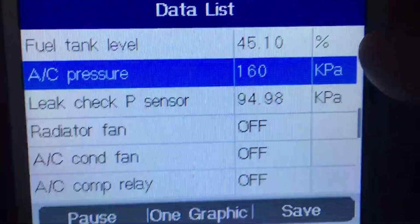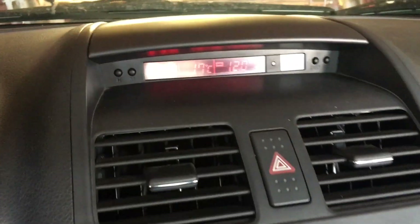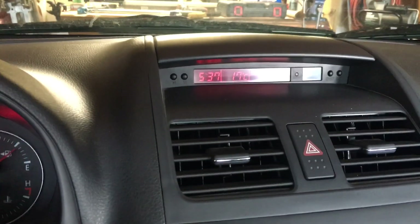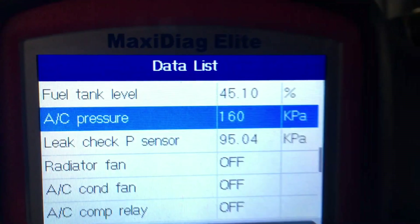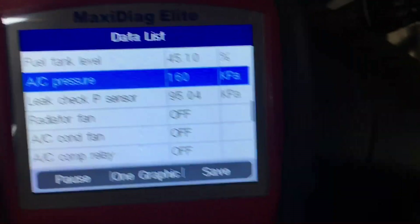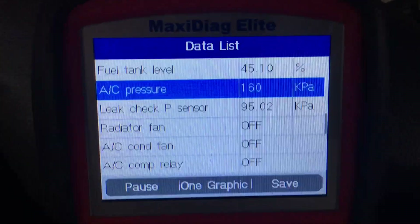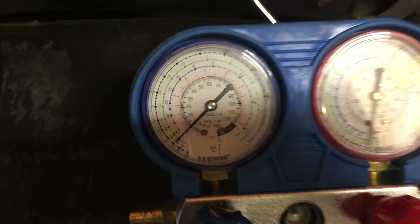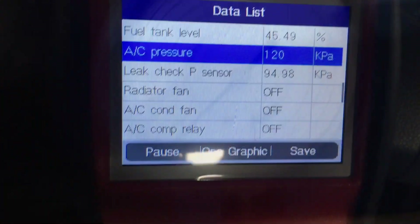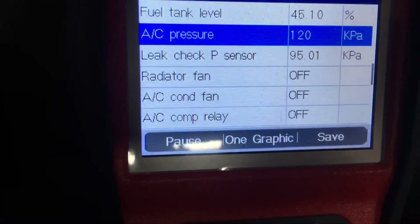It looks like the refrigerant has dropped below the threshold. For those who don't speak metric, 160 kilopascals is about 23 psi. The air temperature is 17°C — not that hot, but that's about 66°F. Generally speaking, the Fahrenheit temperature and the refrigerant static pressure are pretty close, so we're well below threshold. No surprise the compressor isn't cutting in — this is nothing more than residual static pressure. With the low and high side connected, it's confirmed: the system is effectively empty, reading basically ambient pressure.